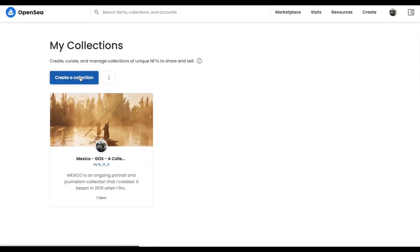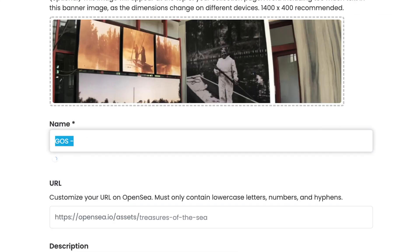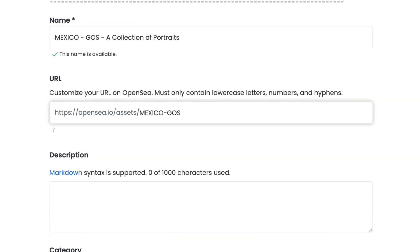A collection is like an album. Most successful projects are usually part of a collection, like the Bored Apes, Crypto Punks, and the Justin Aversano Twins collection. When creating a collection, add as much info as you can — a nice photo, title, and description.